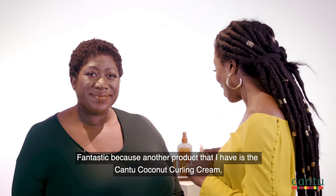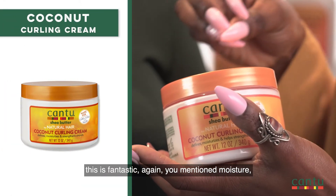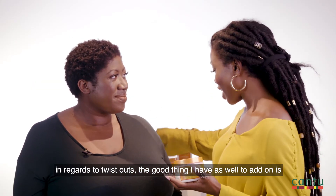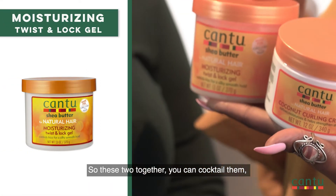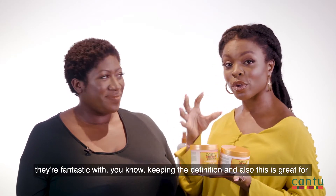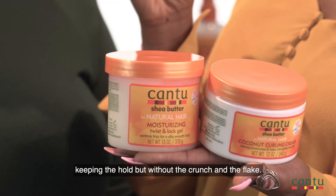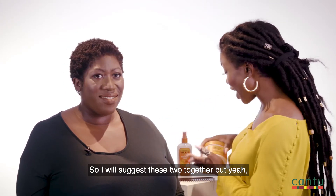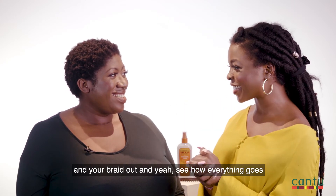Fantastic, because another product that I have is the Cantu Coconut Curling Cream. This is fantastic because again you mentioned moisture. And in regards to twist outs, I also have the Moisturising Twist Lock Gel. These two together you can cocktail them — if you like a braid out or a twist out, they're fantastic for keeping the definition, and also great for keeping the hold without the crunch and the flake. I would suggest these two together.